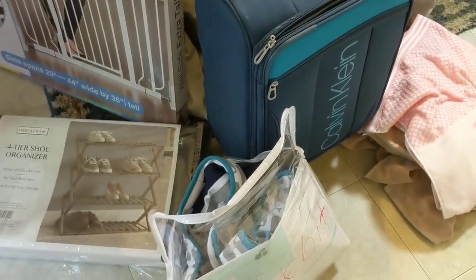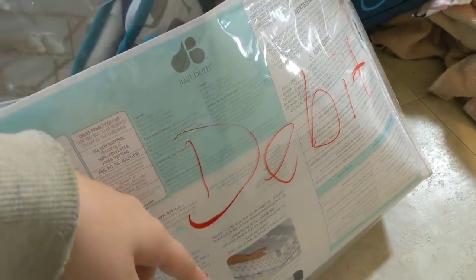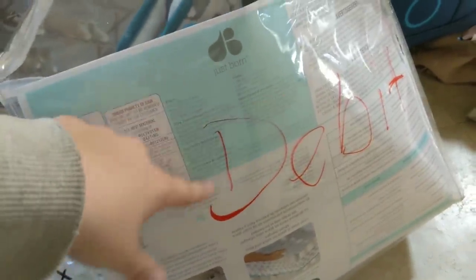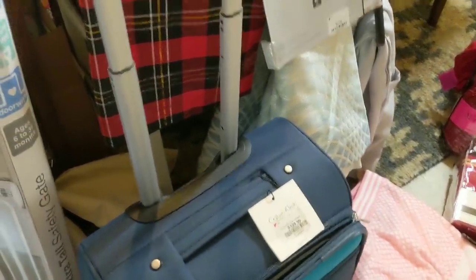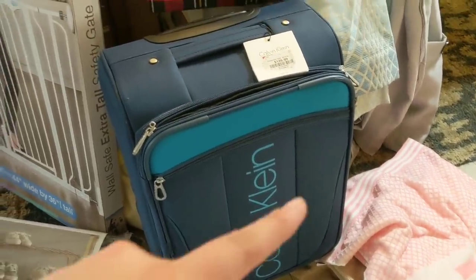Finishing out over here with the crazy good stuff. Sorry if this haul has been a little all over the place — it was kind of hard to organize. A lot of this stuff says 'debit' on it. What I'm assuming is that when something gets returned with a debit card, they can't get it back in the system. This is like a little crib bumper sheet set with whales on it. And honestly my favorite find in this haul — it is a Calvin Klein suitcase, $140, and there's absolutely nothing wrong with it. It wheels, zippers work, pockets are fine, very lightweight but super good quality.